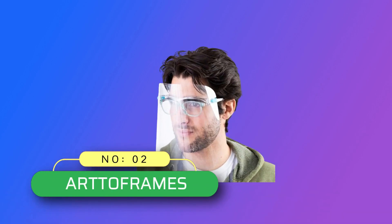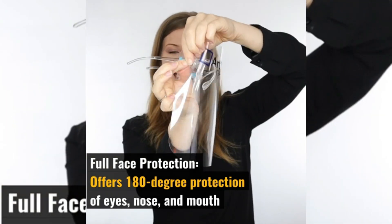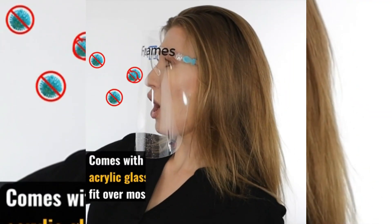Number 2: Artiframes face shield made in USA. Full face protection — offers 180 degree protection from water droplets such as coughs, sneezes, or other unwanted droplets.